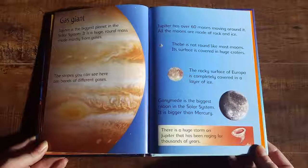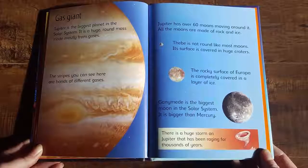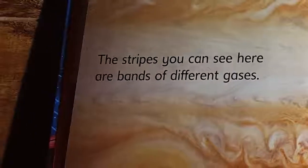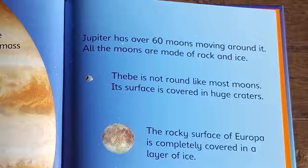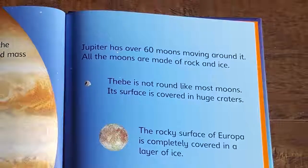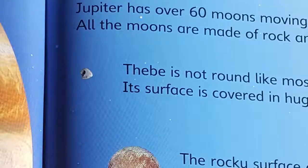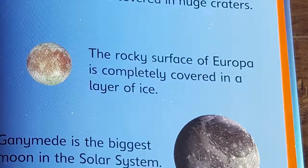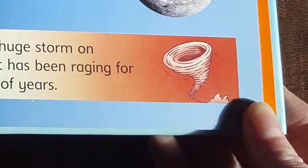Jupiter is the biggest planet in the solar system — a huge, round mass made mostly from gases. The stripes you can see here are bands of different gases. Jupiter has over 60 moons moving around it. All the moons are made of rock and ice. Phoebe is not round like most moons; its surface is covered in huge craters. The rocky surface of Europa is completely covered in a layer of ice. Ganymede is the biggest moon in the solar system — it is bigger than Mercury. There is a huge storm on Jupiter that has been raging for thousands of years.